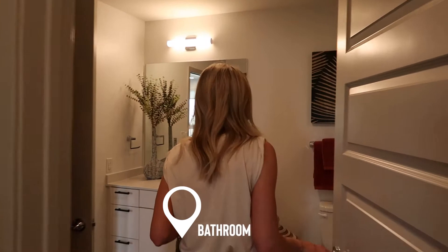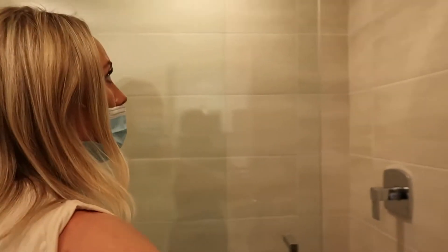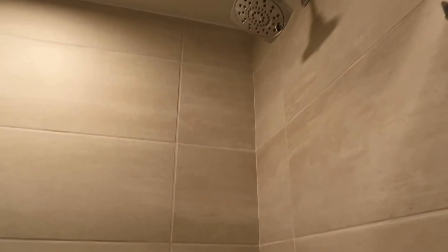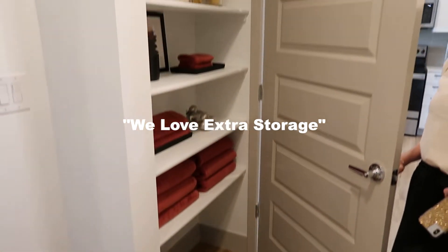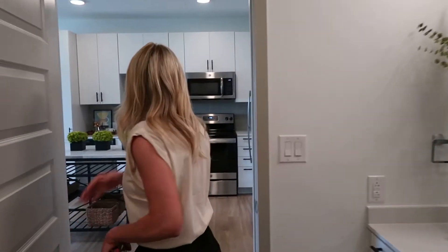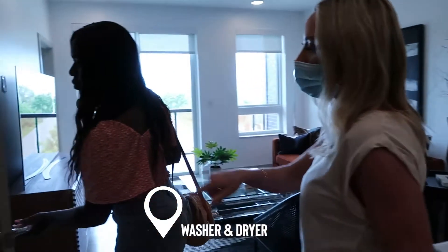We have these really luxurious walk-in showers with a rain shower head and glass sliding doors — that's beautiful. Almost all the A1 floor plans have pocket shelving as well, which provides extra storage. And all sizes are included, so you'll have a full-size stackable washer and dryer.